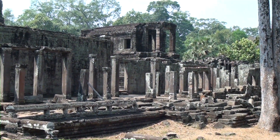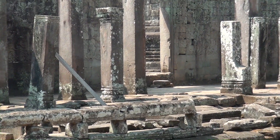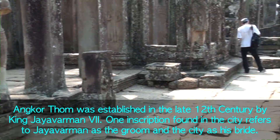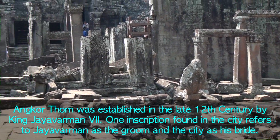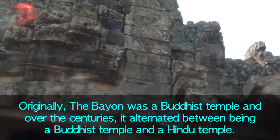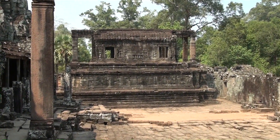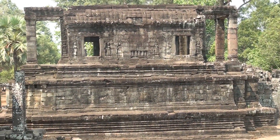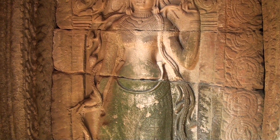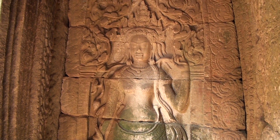Watch your step here. So this is another library, almost a thousand years old and still in pretty good shape. It's pretty quiet here. Is that another dancing girl? Yes. I think dancing girls made a good living back then.